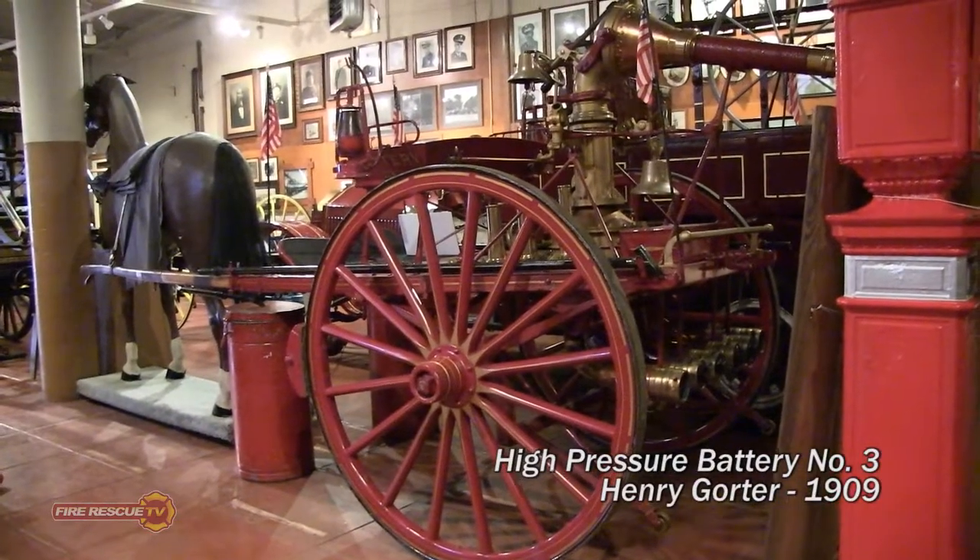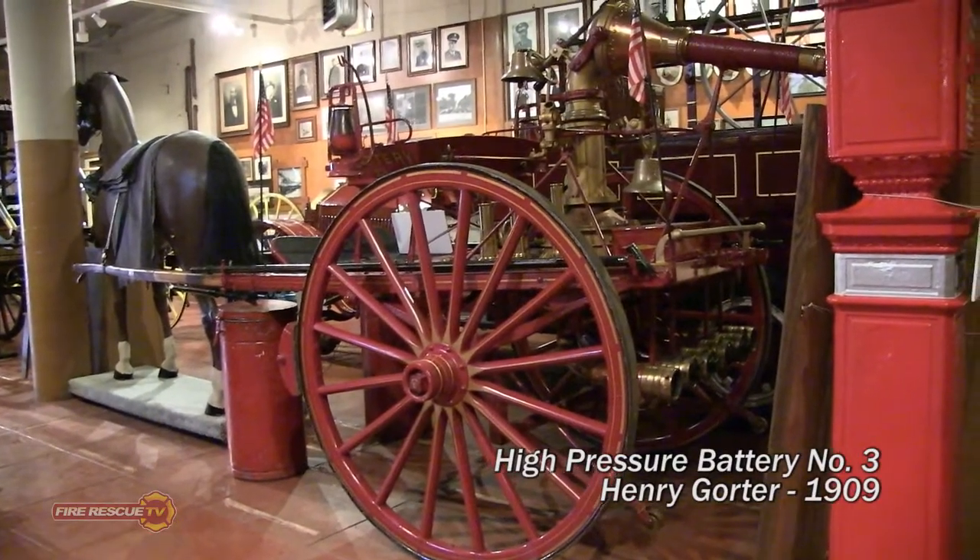The Gorder high pressure battery was built and designed here in San Francisco by Henry Gorder in San Francisco's own central shops.